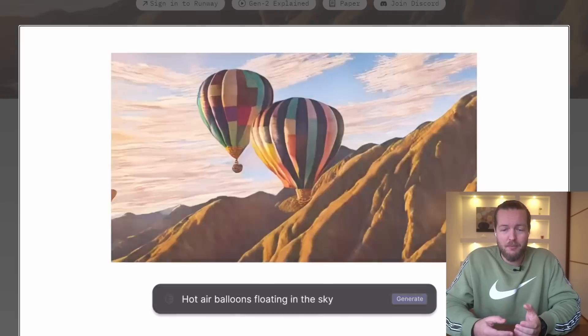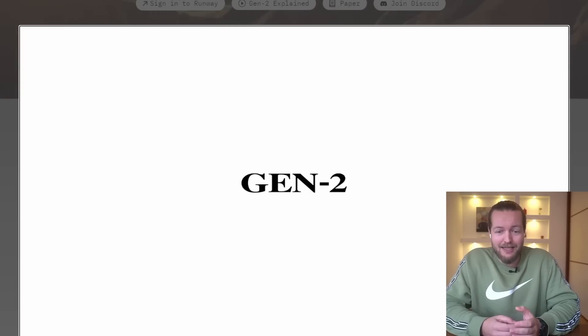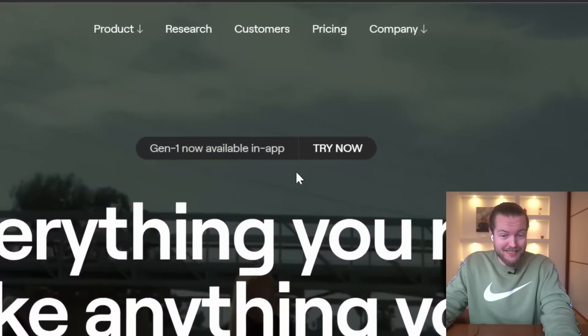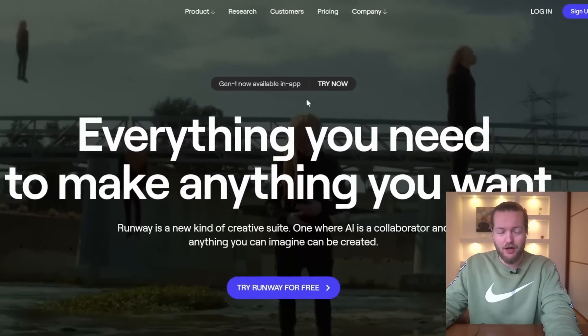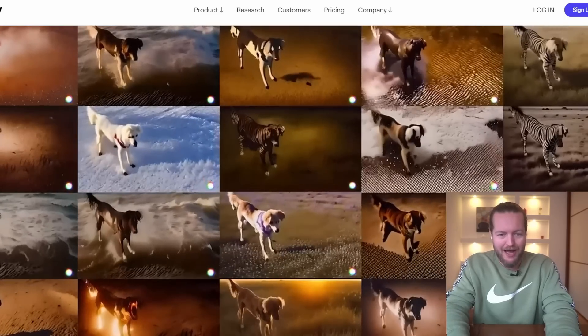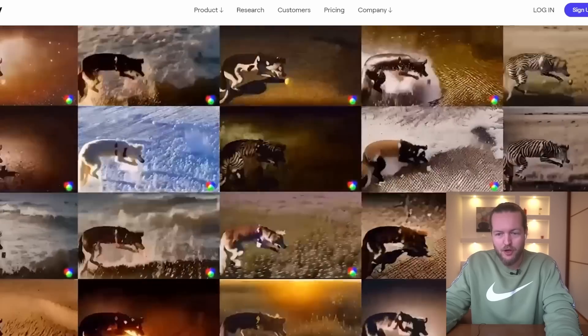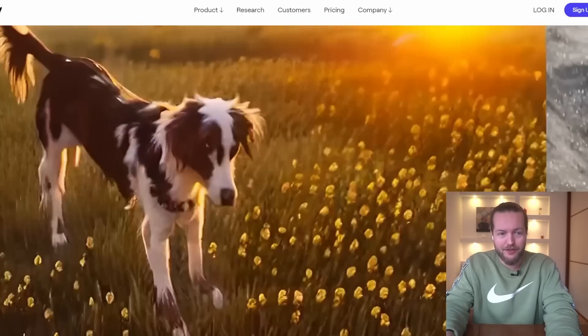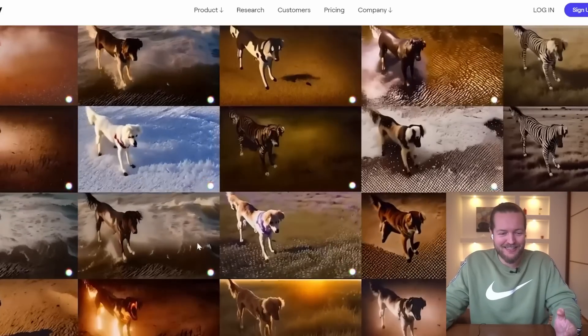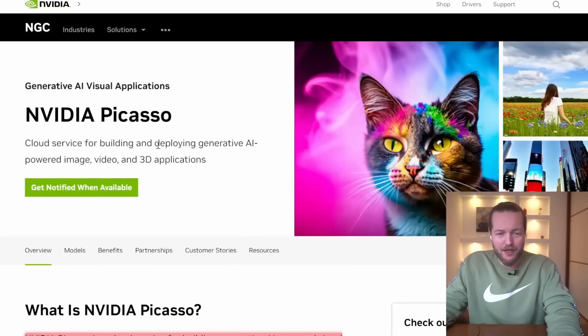NVIDIA really believes that AI is the future. Here you can see Gen 2 of Runway ML. Gen 1 is now available to everybody on Runway. You can do this with your images — if you have a video of your dog, you can create it into all these different styles, which is absolutely insane. Just go to RunwayML.com and check it out.